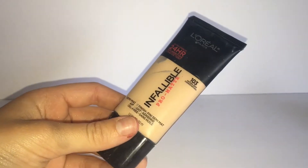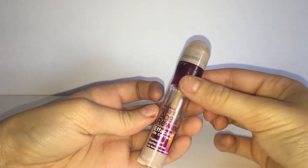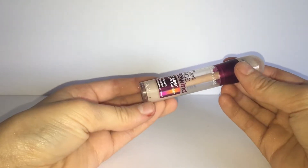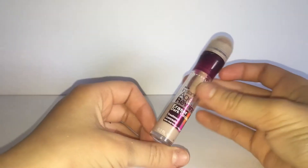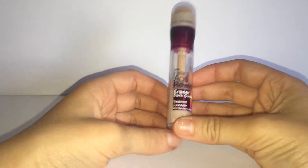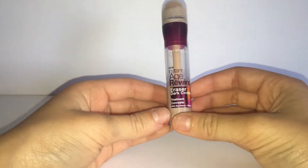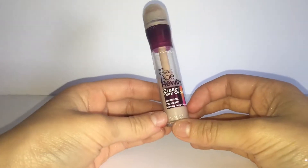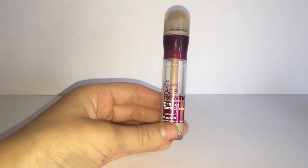My next favorite product is a concealer — it is the Maybelline Age Rewind Concealer. It's super affordable, also a drugstore product. It has a nice medium to high coverage, and it's very buildable and does not look cakey on my face whatsoever. It sets really nicely and does not crease on me.